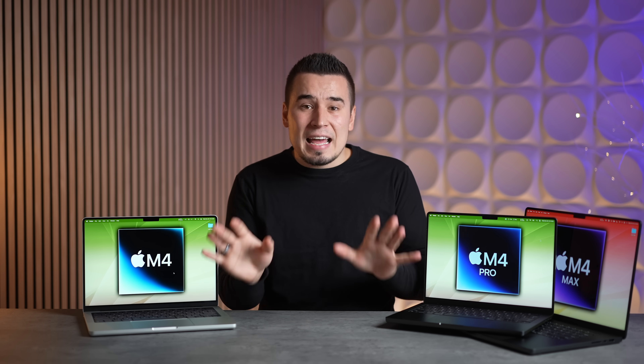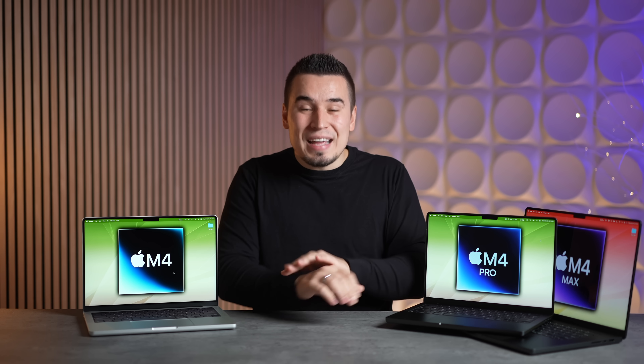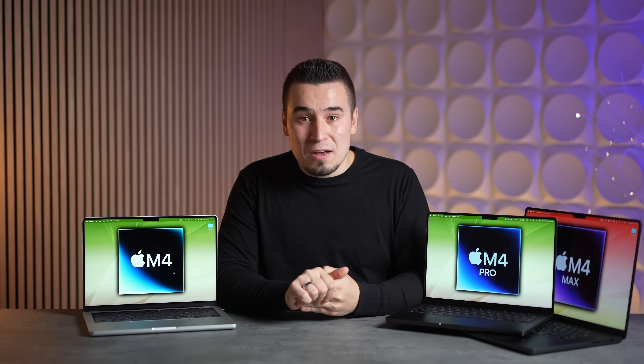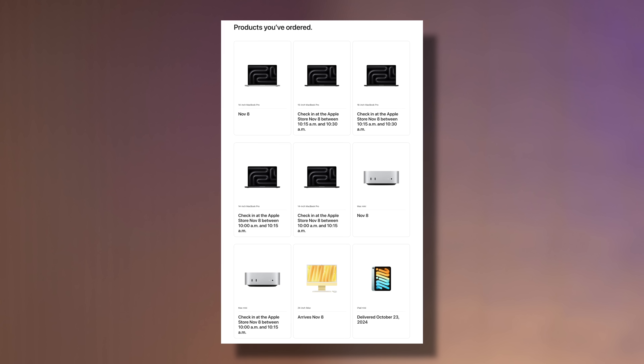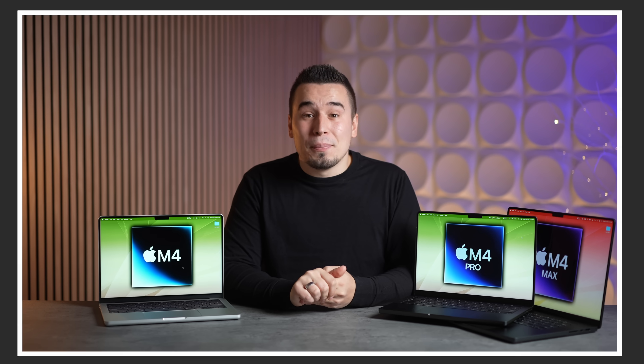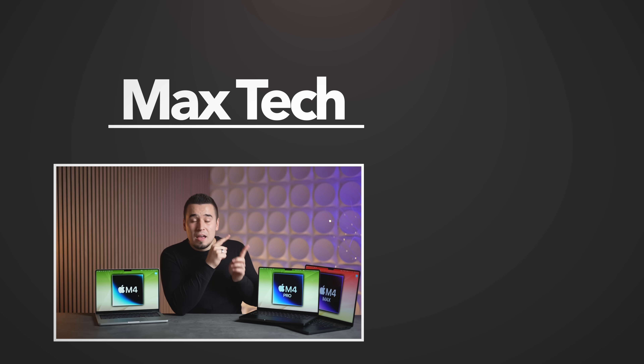Hopefully you enjoyed this video. If you want to see us compare and test all of the new M4 series MacBook Pros, the redesigned Mac Mini, and the iMac, definitely subscribe — we're going to do a ton of testing videos. We just bought a bunch of these new Macs, so please subscribe and check out those videos. Thanks for watching and we'll see you in the next video.